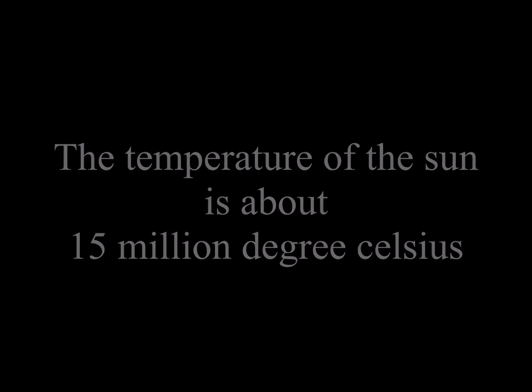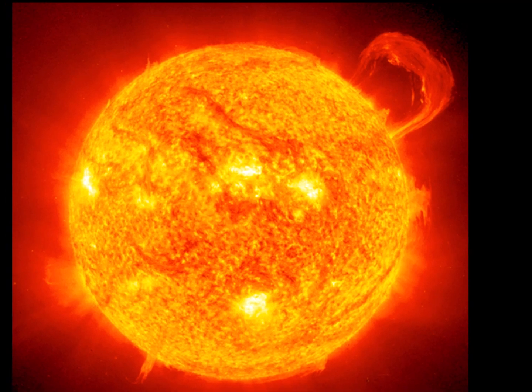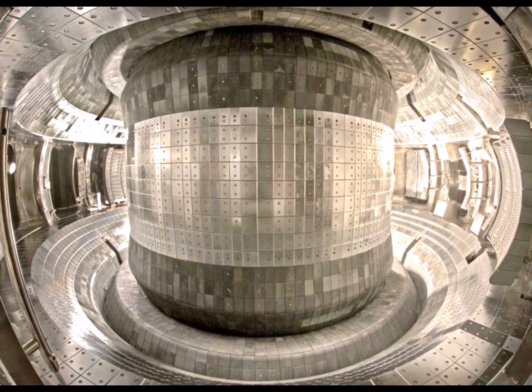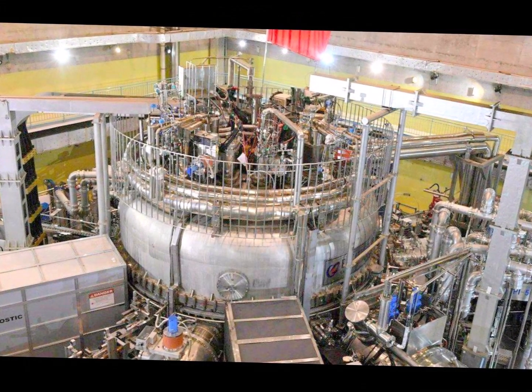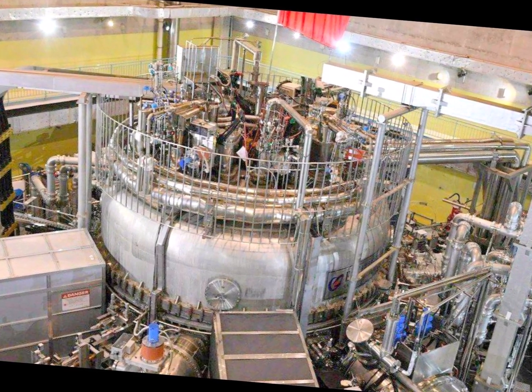The temperature of the natural sun is just about 15 million degrees Celsius. In this video, we will try to explain what actually is an artificial sun, what is the technology associated with it, what are its benefits, is India a part of the experiment, and many other related topics.